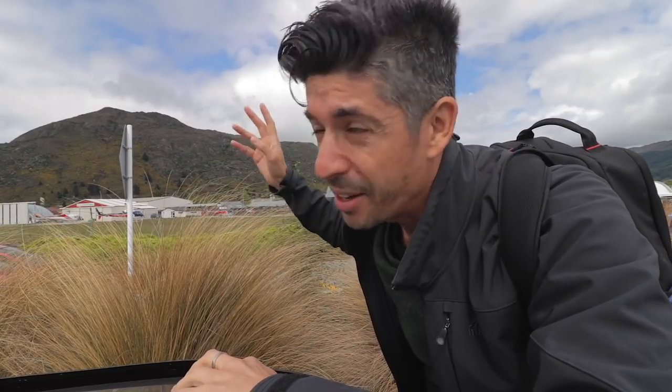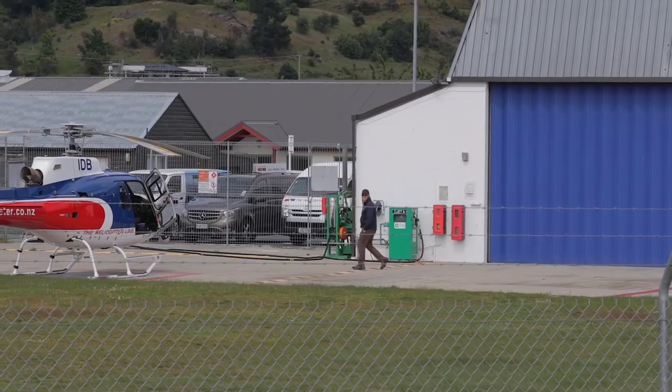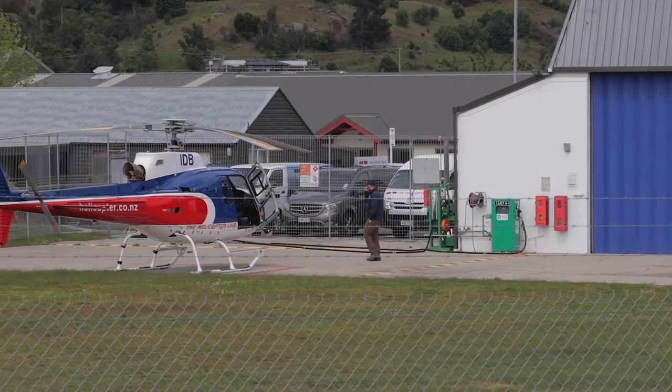Today we're flying again. It's a little bit more overcast but hopefully we're gonna jump on board one of these helicopters, but this time actually get out, take a look around, and hopefully see some snow up close. Although I've not got appropriate footwear on for traipsing about in snow.